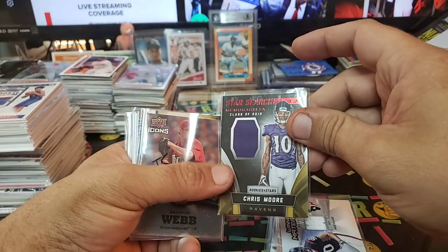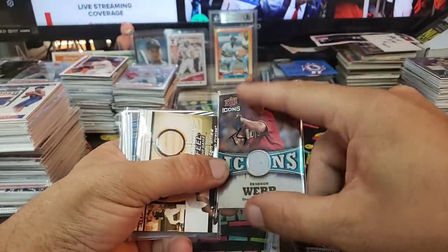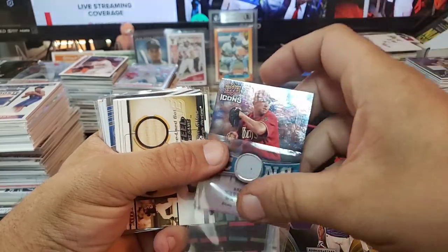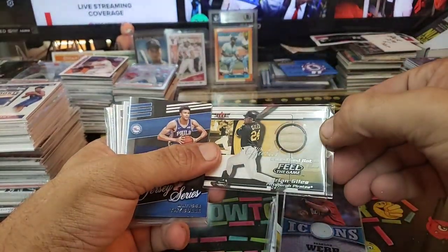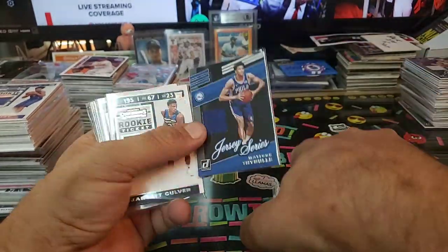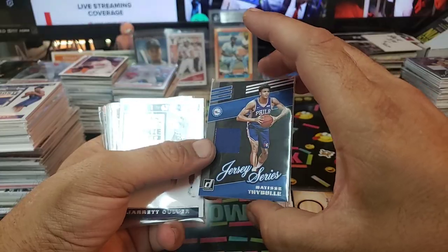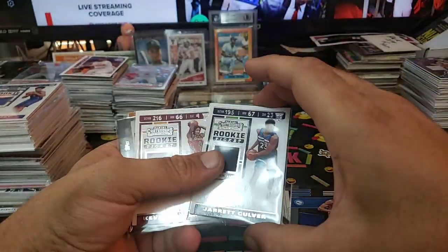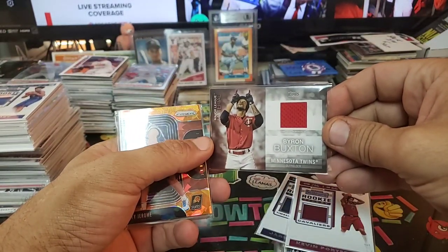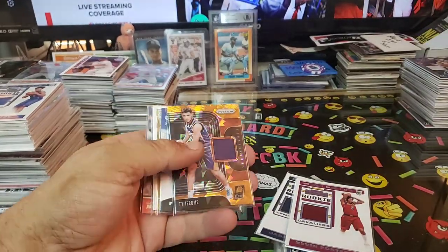Paul Perkins. We got Mario Williams, another variation. Star Search Class of 16, Chris Moore, Rookies of Stars. Brian Giles game used bat — feels like plywood to me, but you know. Matisse Thybulle, Jarrett Culver, Kevin Porter Jr. We got Byron Buxton, Major League Materials for the Twins — that one's going to go to my buddy John early for the box he sent.